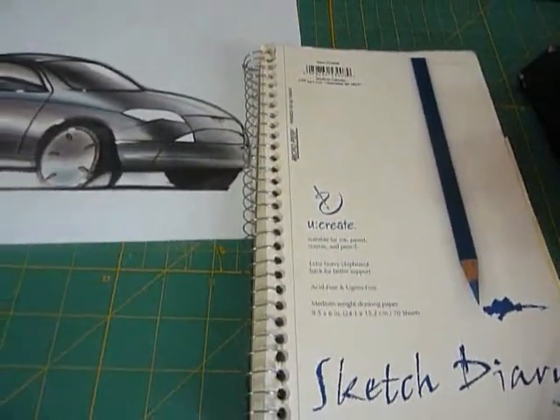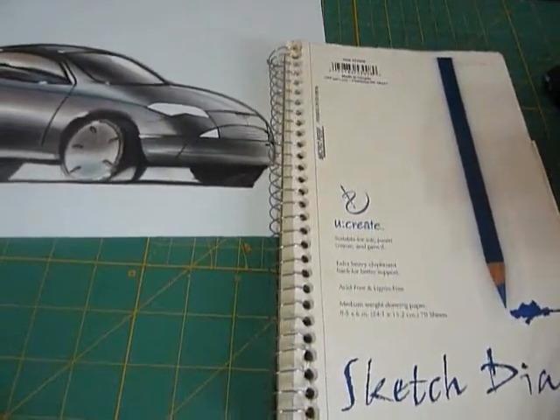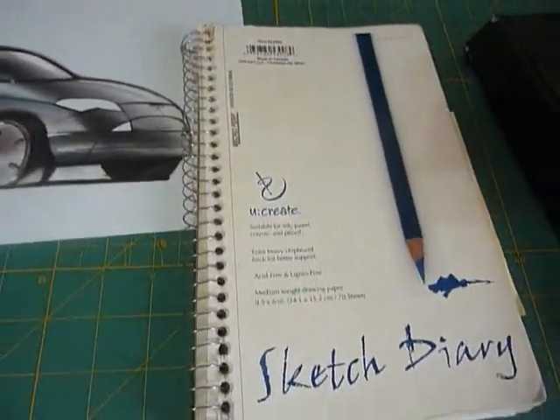Hi, welcome to drivenmavens.com. My name is Arvind and I'm going to talk to you today about the importance of keeping an active sketchbook.